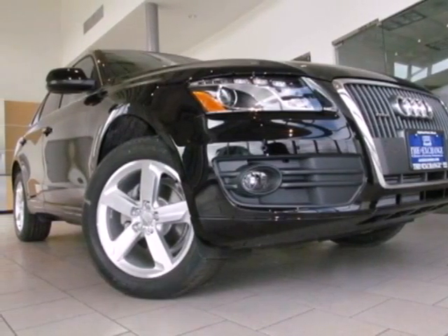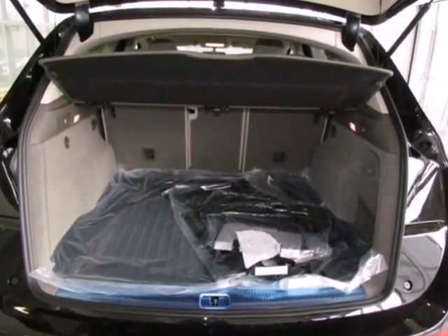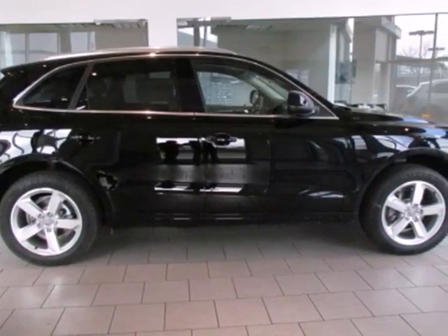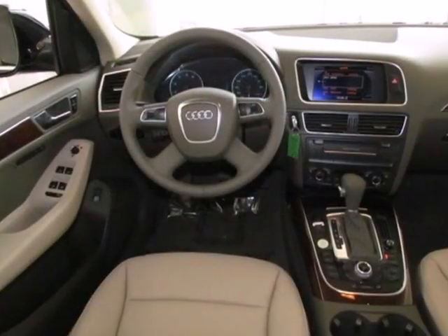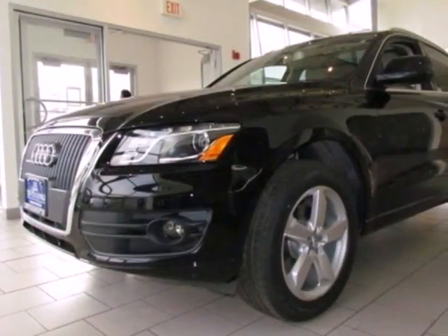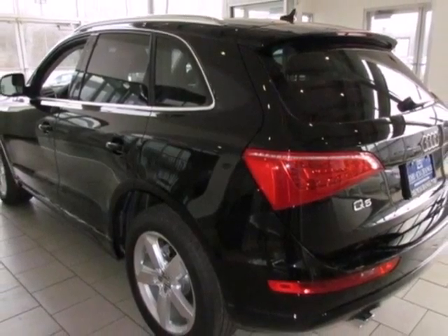Here's a 2012 Audi Q5. With sporty and sophisticated styling, this SUV provides plenty of cargo and passenger space. Its attractive interior comes standard with leather seats and wood interior trim. And convenience is delivered with heated turn signal mirrors, climate control, steering wheel audio controls and keyless entry.